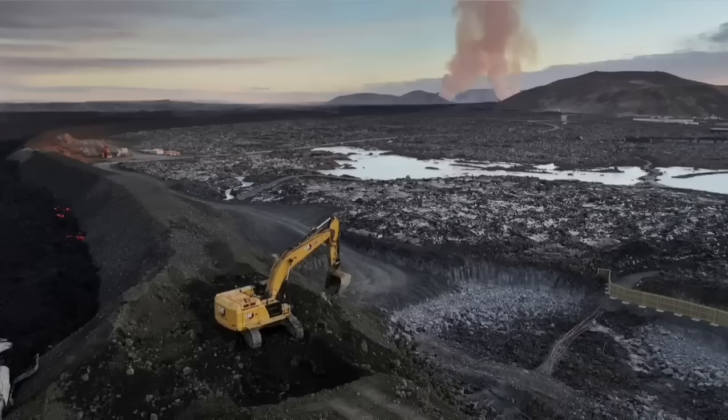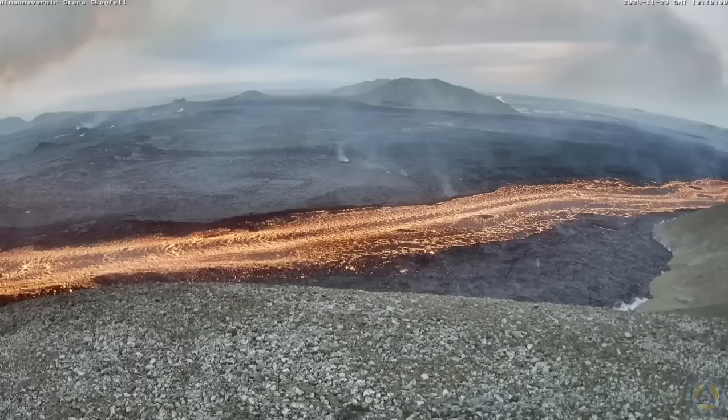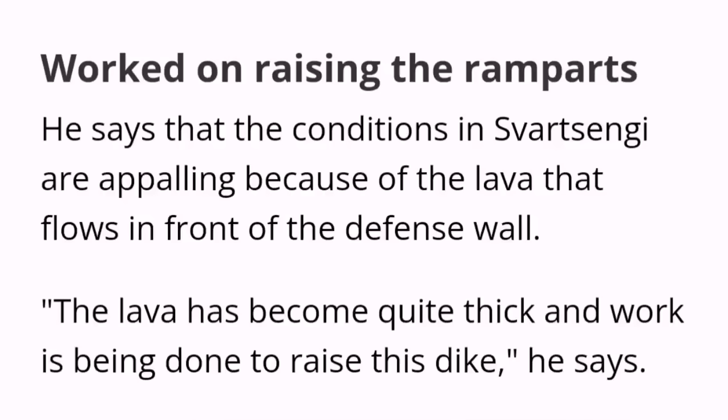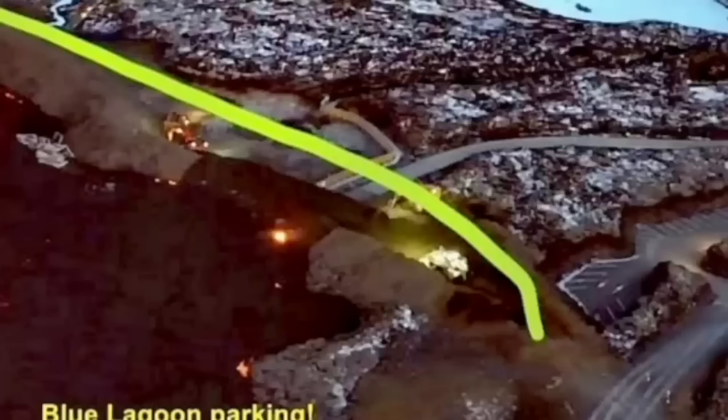Part of the defensive wall was breached by the lava, and the standing authorities are working day and night to stop this. It seems they have been able somehow to raise the level of the defensive wall, although the conditions are appalling and horrific. The situation is developing every minute and hour, so all maps and illustrations need to be updated as the eruption continues. This is one point where the lava breached and flew inside the defensive wall.